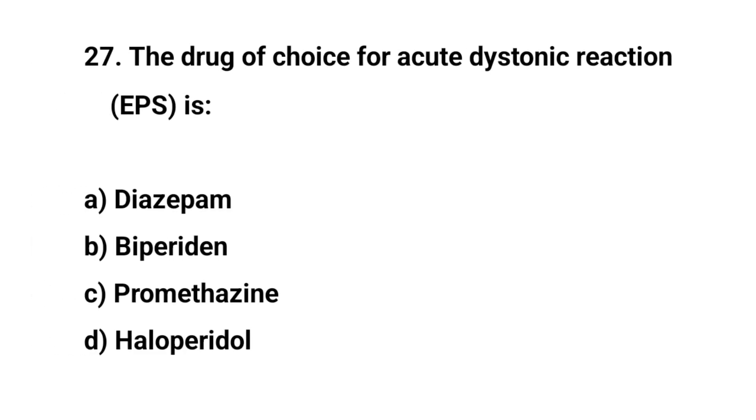Question number twenty-seven. The drug of choice for acute dystonic reaction is? The right answer is B: Biperiden.